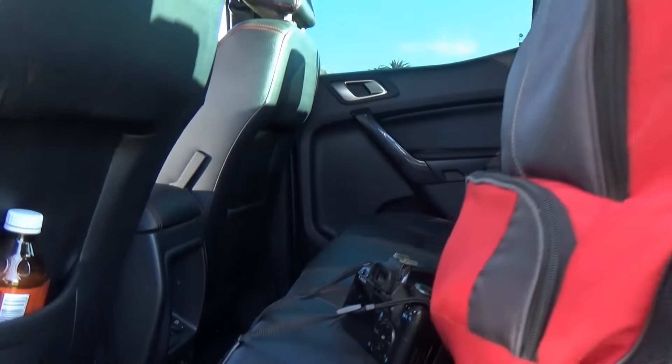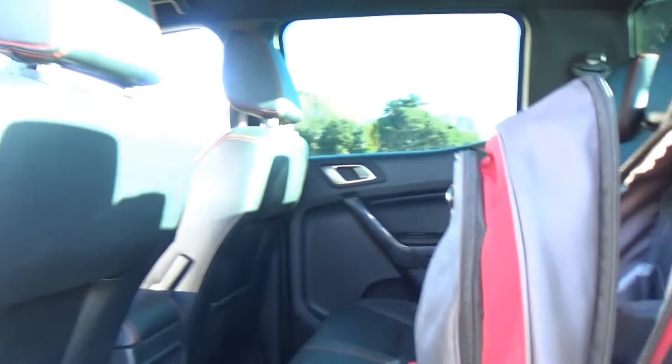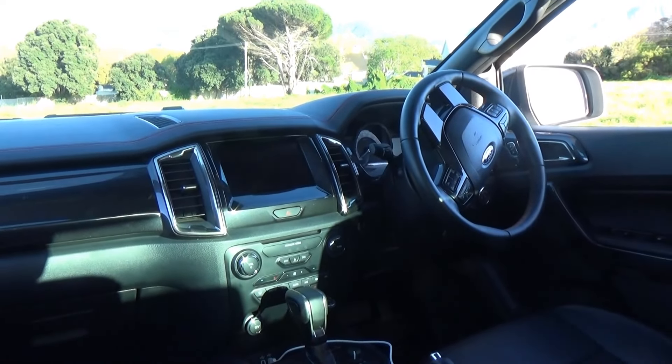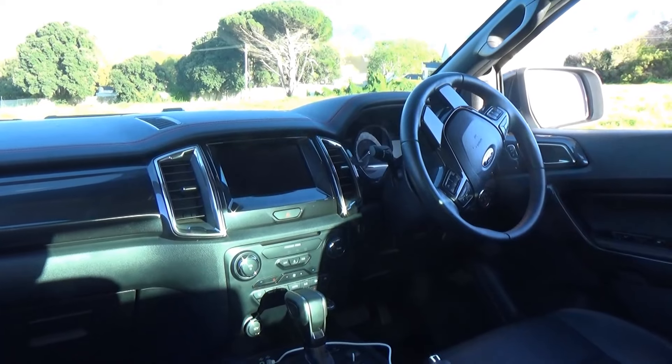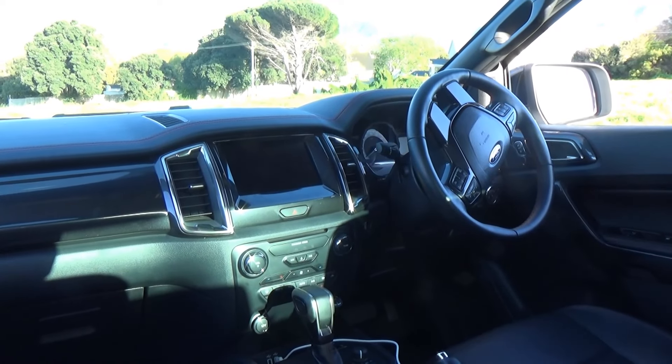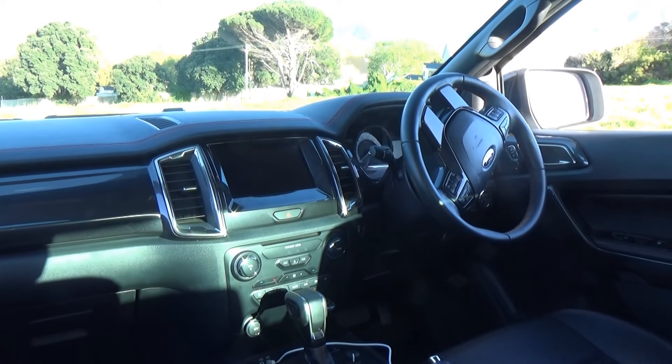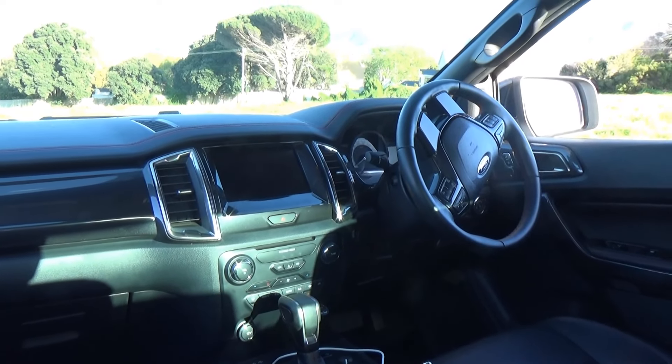Once again, loads of room in the back. Pretty standard Ranger interior — works very well. Crisp, well laid out. It's got the 10-speed twin turbo and I haven't found it hunting for gears, which is good. Everything's very well laid out, and in here lots of leg room for the front passenger. We've got storage bins here, big cubby hole.